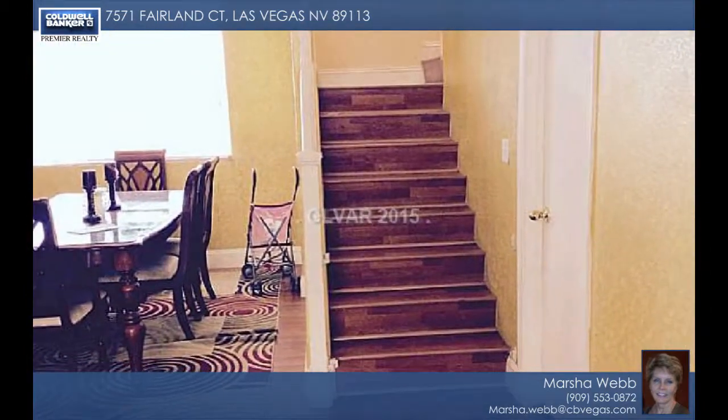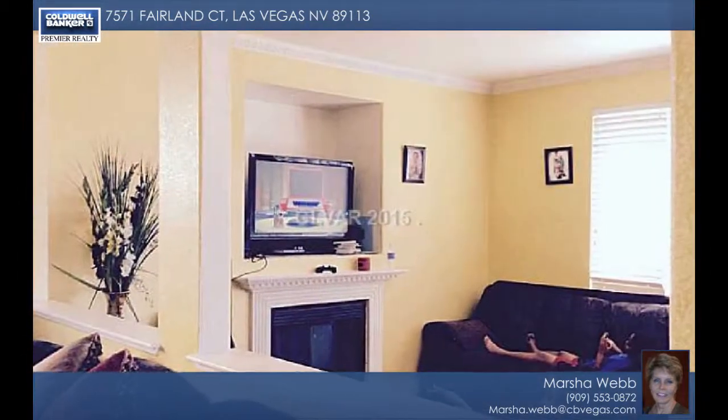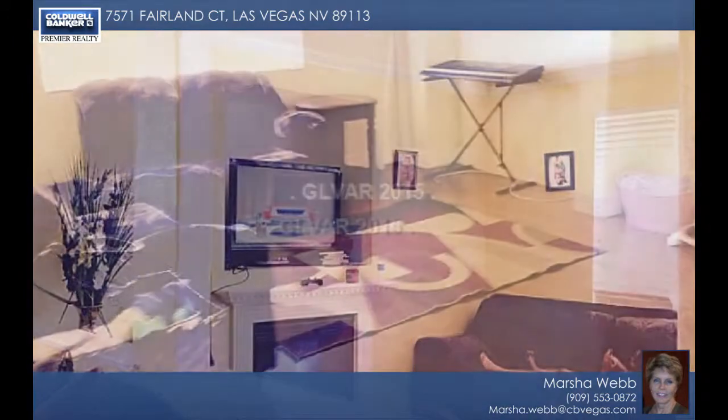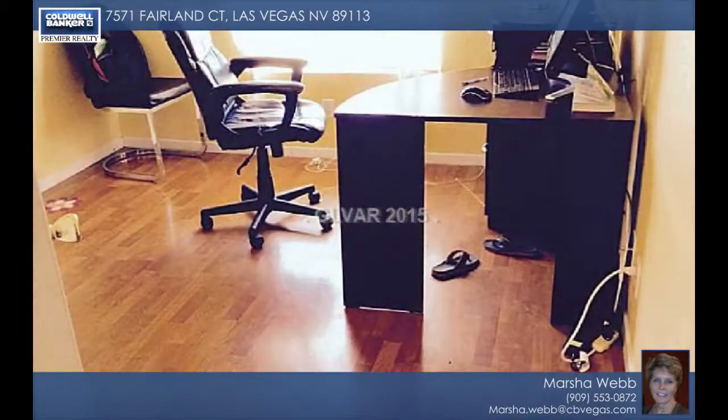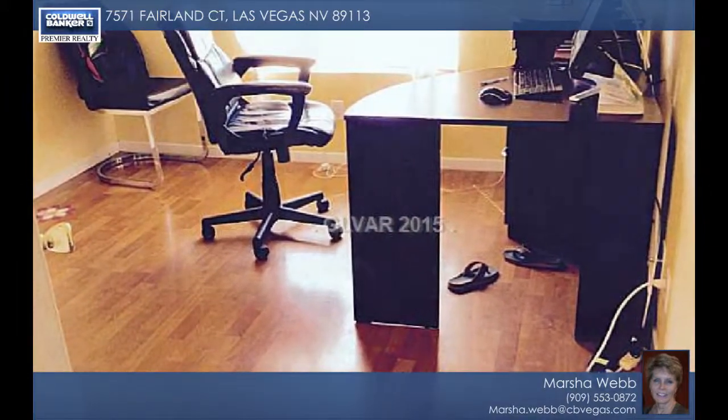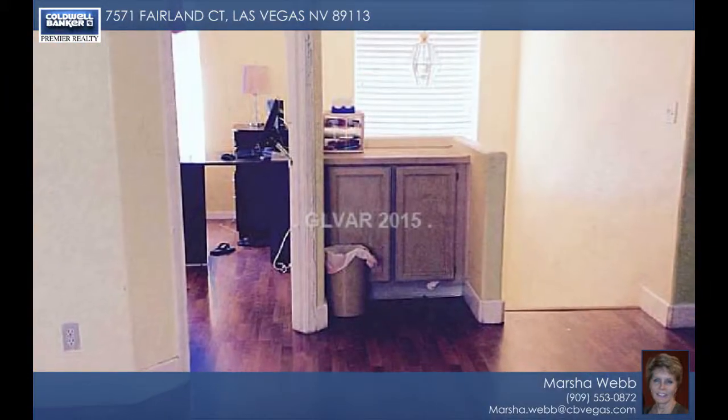There are formal living and dining areas, a family room with a fireplace, and wood-like flooring throughout the entire home. The large master bedroom has a big walk-in closet. There's enough parking for four cars. This home will not last — call today.